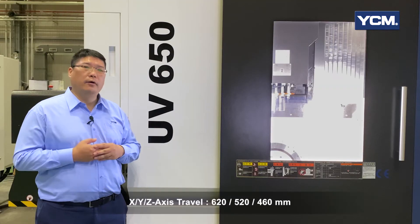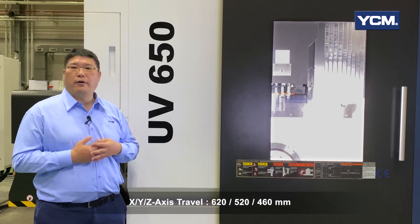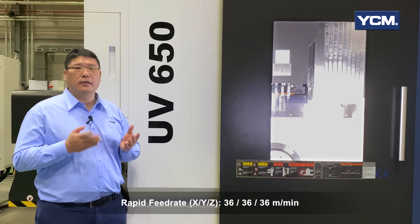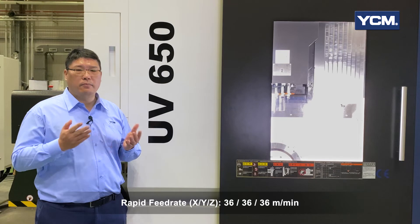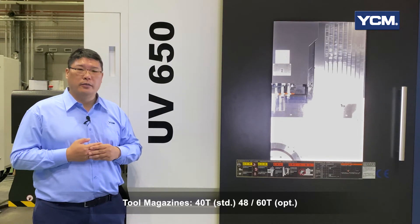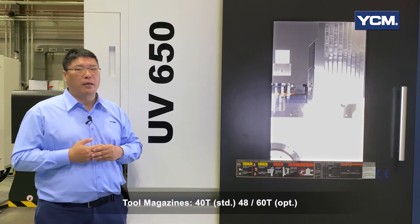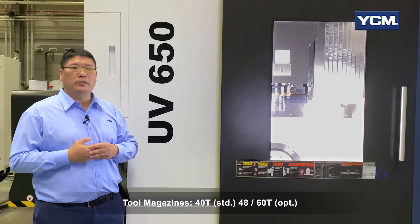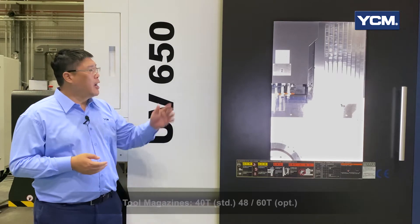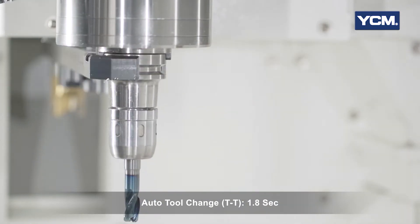The X-axis travel is 620mm, Y-axis travel is 520mm and the Z-axis travel is 480mm. The 3-axis rapid feed rate is 36 meters per minute. The standard ATC holds 48 tools, and if you have more complex parts requiring more tools, 48 and 60 tool options are available. The tool-to-tool change time is 1.8 seconds.